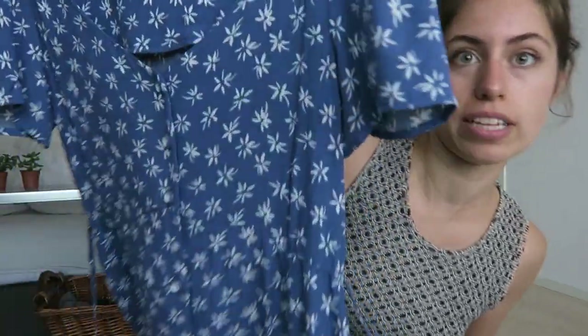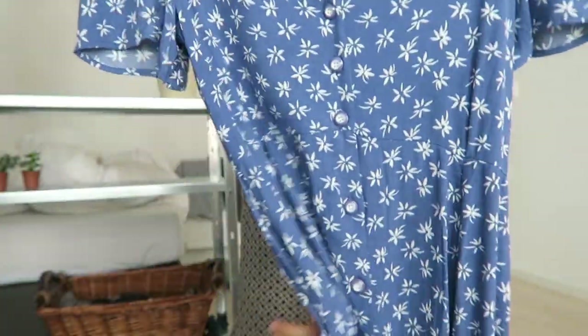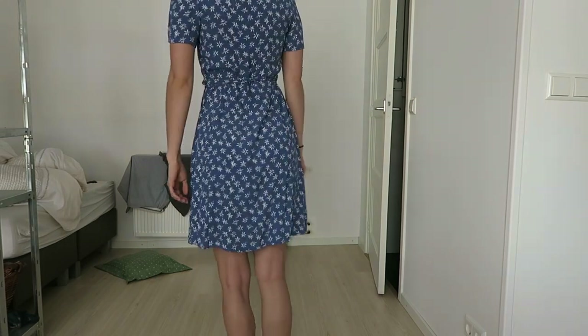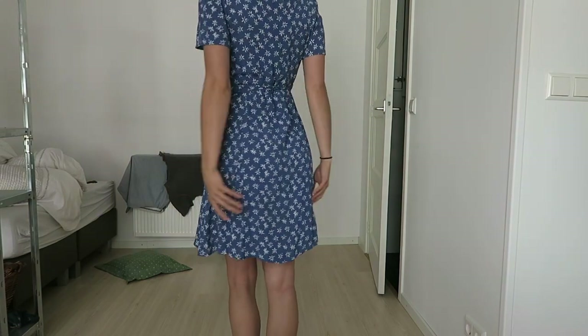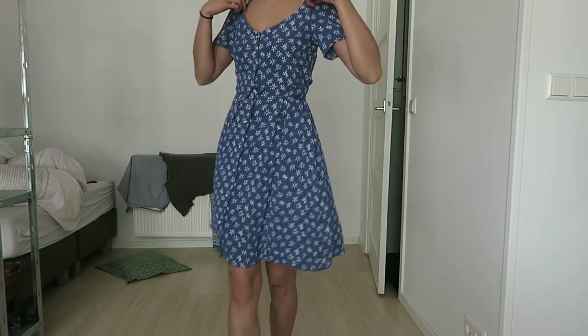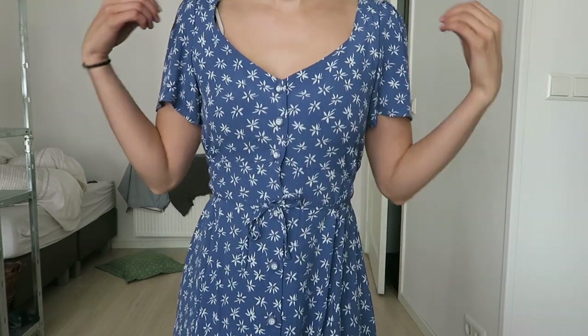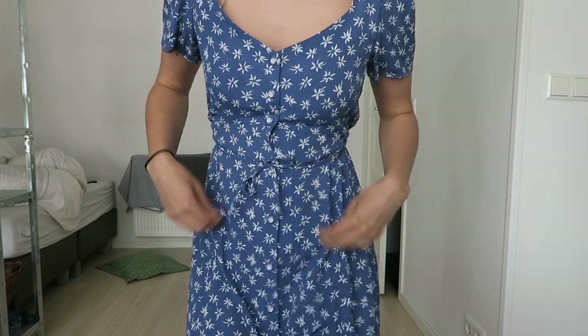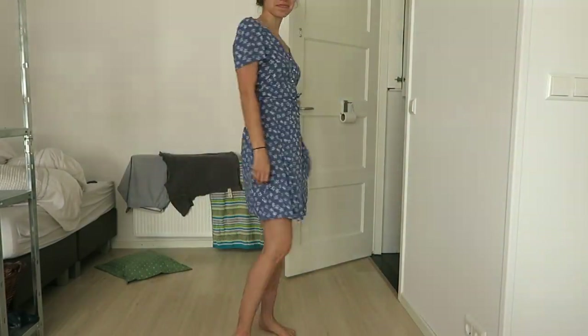This first dress is a blue floral, flowy, knee-length style. I'll try these on so you'll see me wearing them as I talk. I like that it's a little looser for comfort, and it's also really thin. The drawstring cinches it at the waist without being tight around your whole stomach, so I just think it's really flattering.